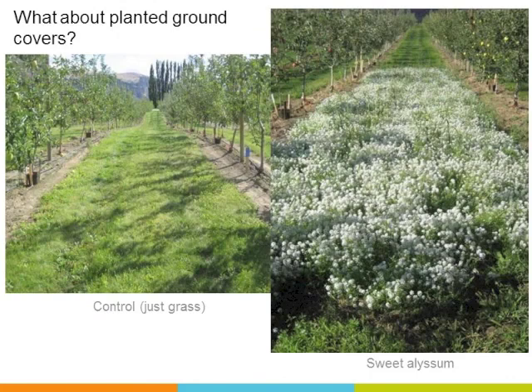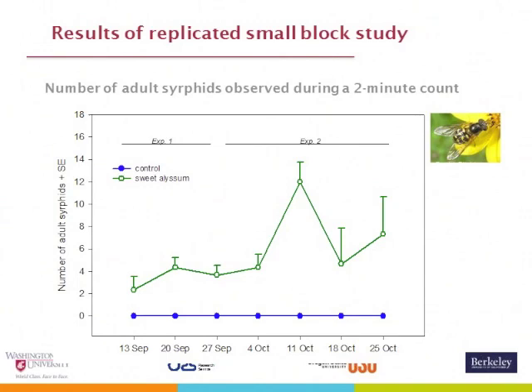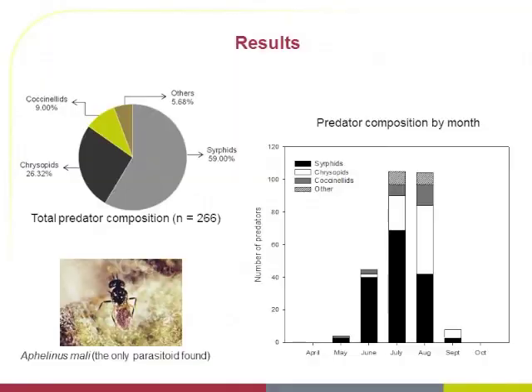This is data from Betsy Beers and her student Lissandro Contijo, presented with their permission. Their recent results show that sweet alyssum is very attractive to syrphid flies, which are great aphid predators — particularly of woolly apple aphid. There is a clear difference in adult syrphid numbers in alyssum versus control trees swept without alyssum. When looking at predator colonies, 60% are syrphids along with a mixture of other species. There is some antagonism between Aphelinus mali and syrphids, but together the two are more effective than either alone.